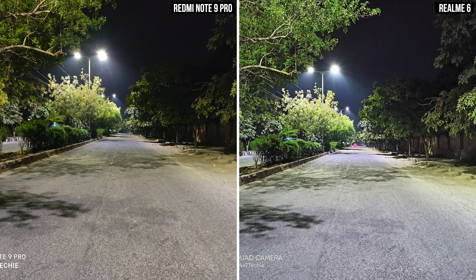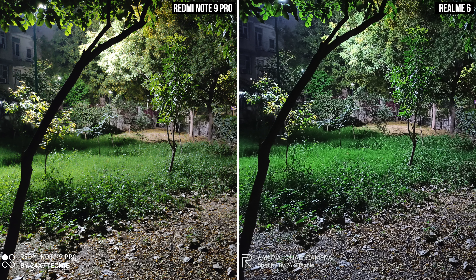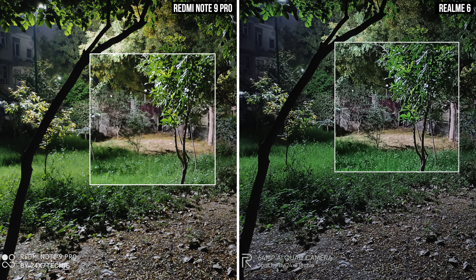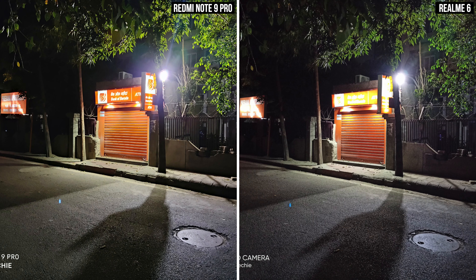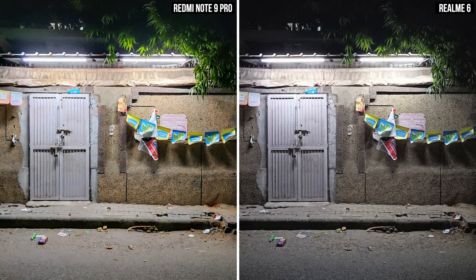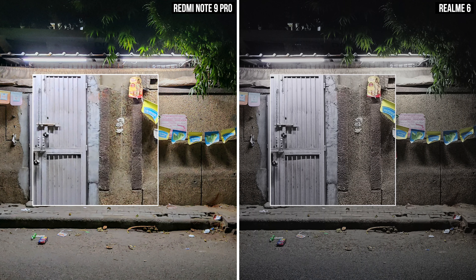Coming to the low light images, the Redmi Note 9 Pro has a much clearer sky. But in the next image zoomed in, the Realme 6 is performing better — the Redmi one actually looks like a painting where the greenery is indistinguishable. The Redmi has preserved a lot of detail in the signboard compared to the Realme, which has overblown it completely. In the last image, zoomed out there's not a lot of difference, but the moment you zoom in and see the sharpness on the gate, it's night and day.